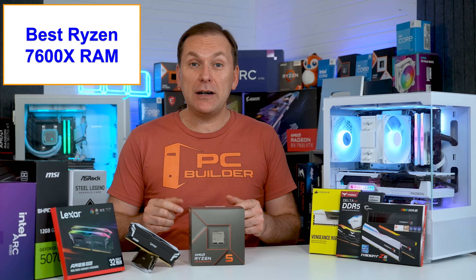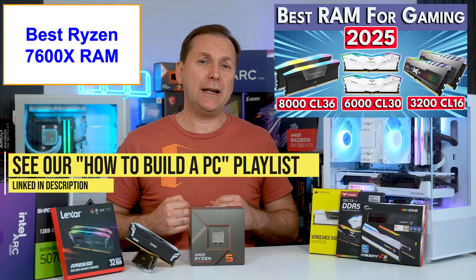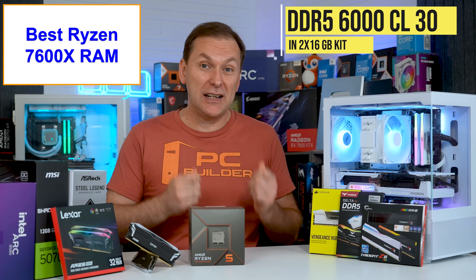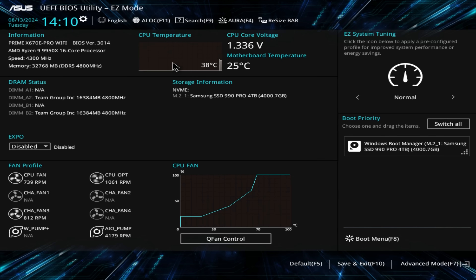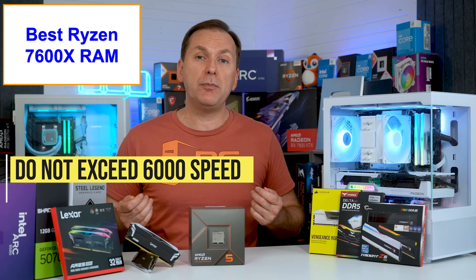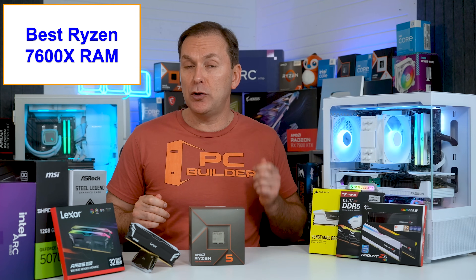What's the best RAM for the Ryzen 7600X in 2025? You can check out our best RAM for gaming 2025 video for a deeper dive, but in a nutshell, you want DDR5 6000 CL30 RAM in a 2x16GB kit — so 32GB total. Make sure to enable the XMP or EXPO one-click auto-overclocking profile in the BIOS to get the full rated speed. You do not want to exceed 6000 speed because the Ryzen memory controller can't handle it and it will run at a less optimal 2-to-1 ratio.